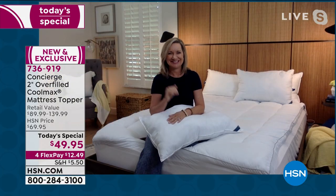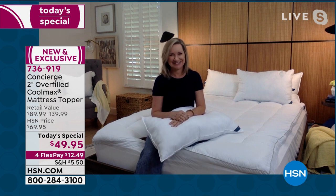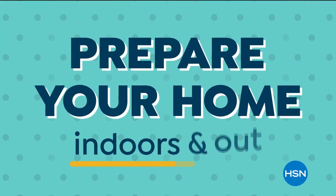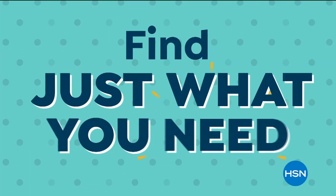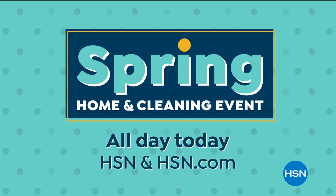Ellen, thank you so much. We're going to see you back at noon East Coast time. Stay in the ordering process for this — you're going to love it when you get it home. If you have a pain in your neck, back, or just a pain, we're going to help you feel better coming up next on Welcome Home. It's time to prepare your home indoors and out — whether you're doing some early spring cleaning, trying out new recipes, or staying entertained at home, find just what you need during our spring home and cleaning event today on HSN and at hsn.com.